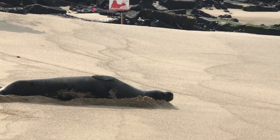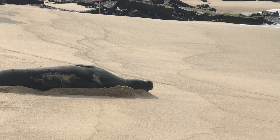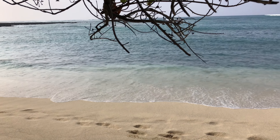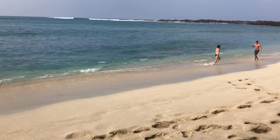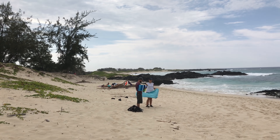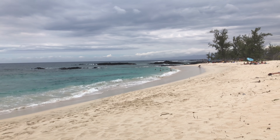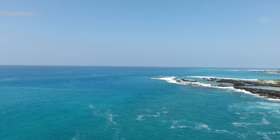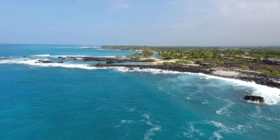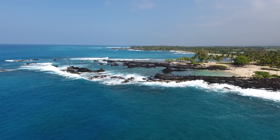And here's an endangered Hawaiian monk seal relaxing at Mahiula Beach. Here's a pan of that same beach. And here's a look at Makalawehi — this is the bay north of Kua Bay by the Four Seasons Resort. Can't really see the Four Seasons, but there's a beach right there.